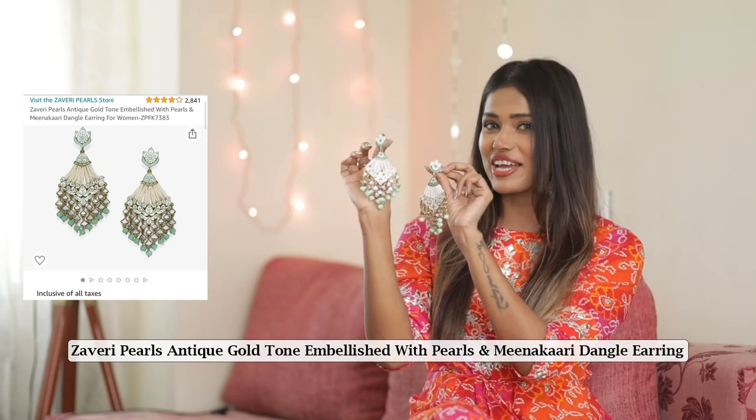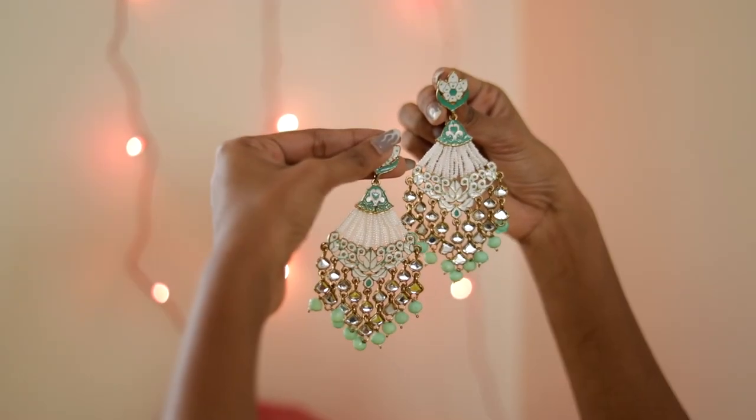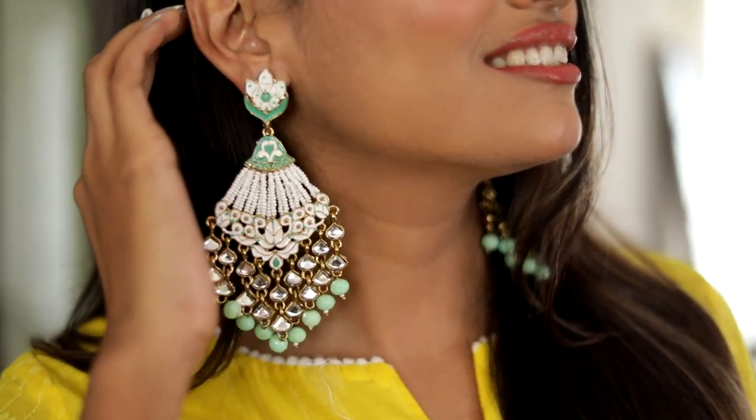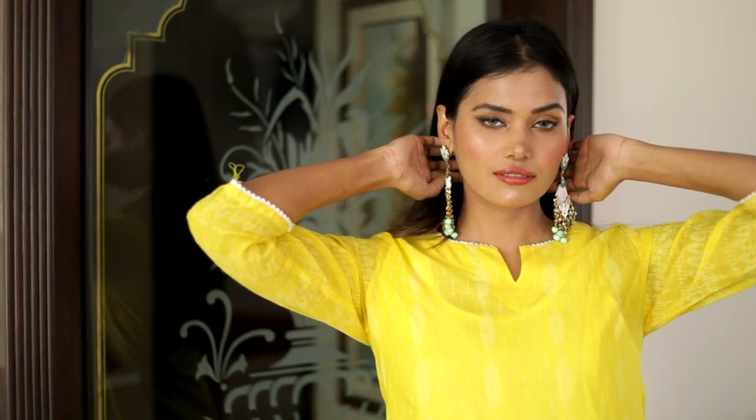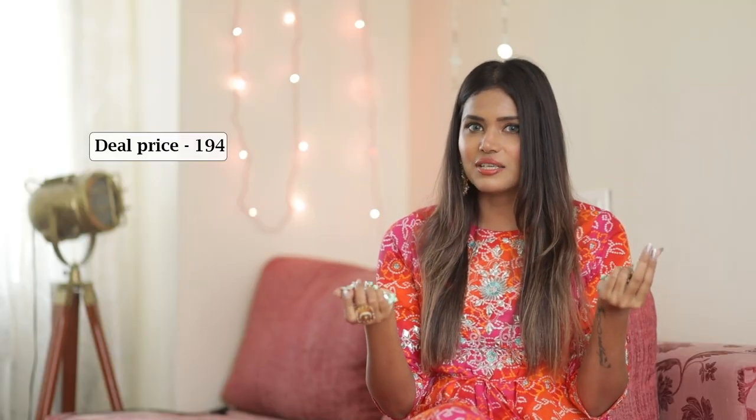Next I got these dangle earrings from Zaveri Pearls and trust me when I saw these I just had to get them for myself. They are so pretty and they go so well with all my festive outfits. These earrings have an anti-gold tone embellishment with pearls and Meenakari, so they look extremely gorgeous on wearing. Plus they are budget friendly because I got them for just ₹194.